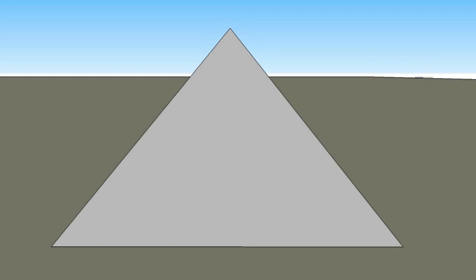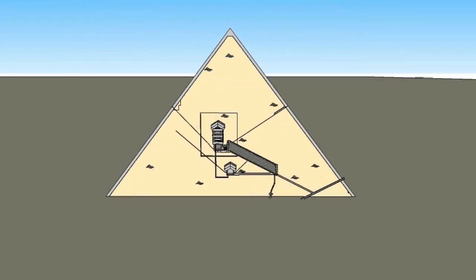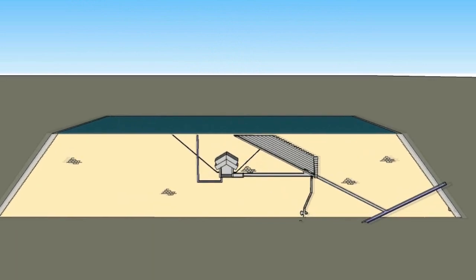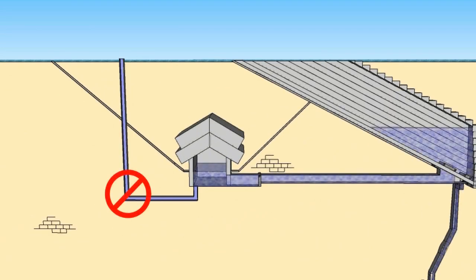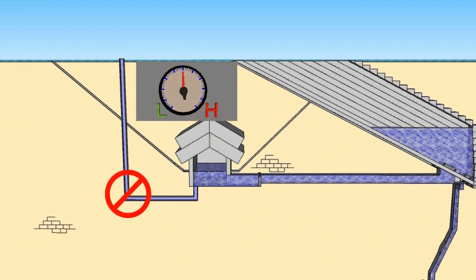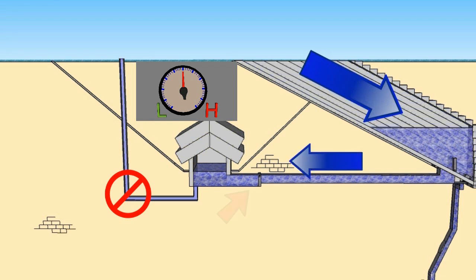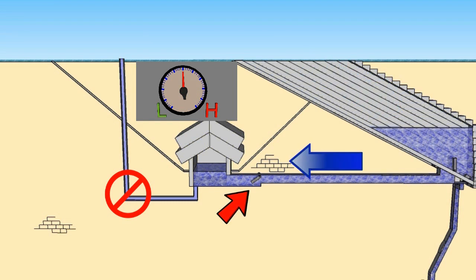The lower pump provided water for the construction process up until construction reached the top of the Grand Gallery. Then the Queen's Chamber vents were used during the intermediary stages of construction. The passage between the floors of the King's and Queen's Chamber was not used. The gauge indicates the relative pressure of the air in the Queen's Chamber. The construction pump moved water into the Grand Gallery, and the valves operated as they would when the Great Pyramid water pump was completed. The Queen's Chamber vents were necessary to allow water to move higher than the Grand Gallery, allowing the assembly of the King's Chamber, the relieving chambers, and the top end of the Grand Gallery.